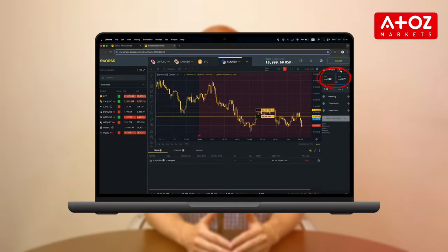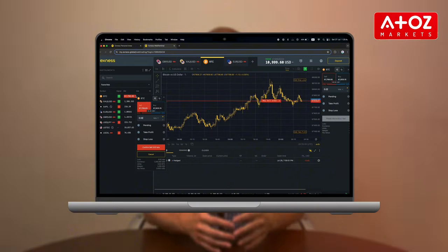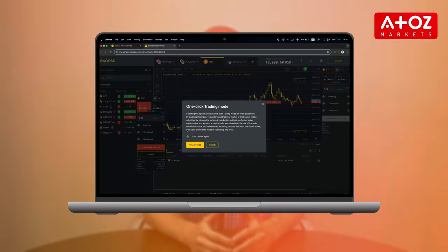Now you can open orders instantly by clicking Buy or Sell. To open an order, click Buy or Sell in the Orders tab. Set your volume, toggle between market or pending orders, and set your take-profit and stop-loss levels, then click Confirm to finalize. You can also open orders from the Instruments area — in the grid view, set your options and click Buy or Sell. If one-click trading is off, click the Bid or Ask price to open the order pop-up.